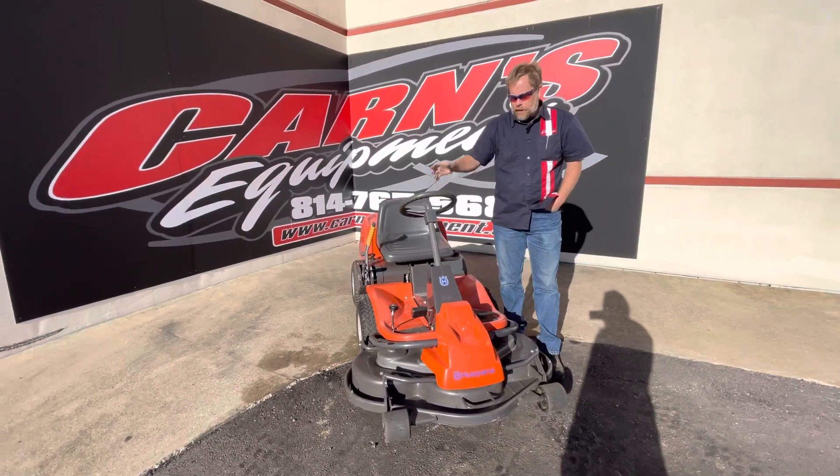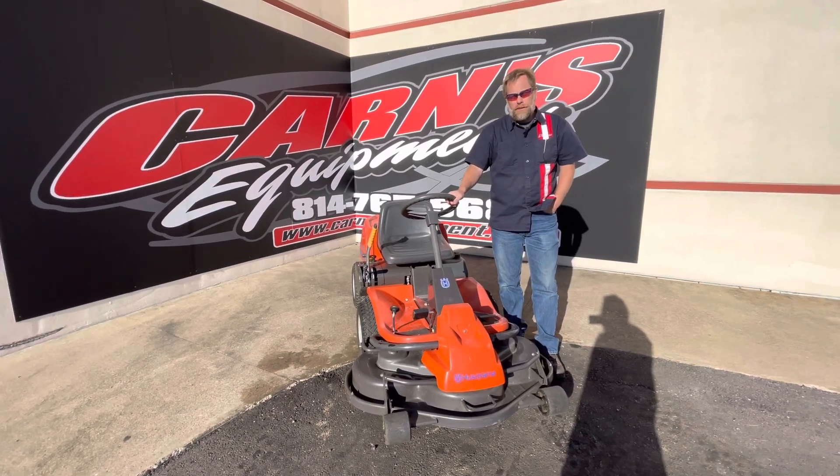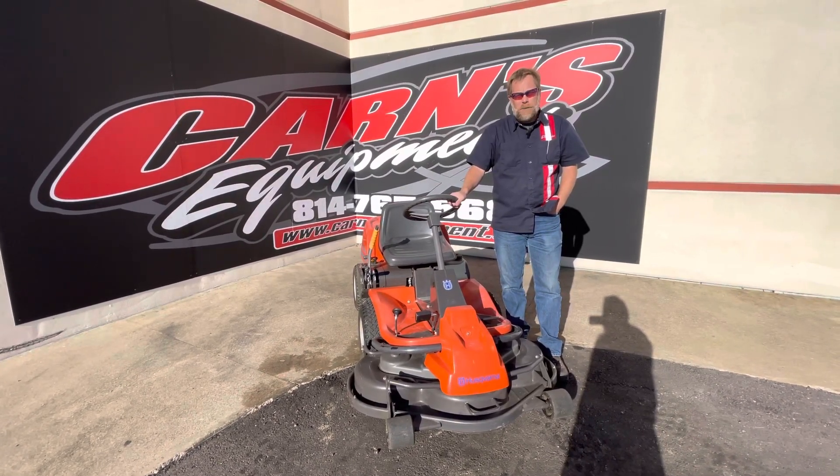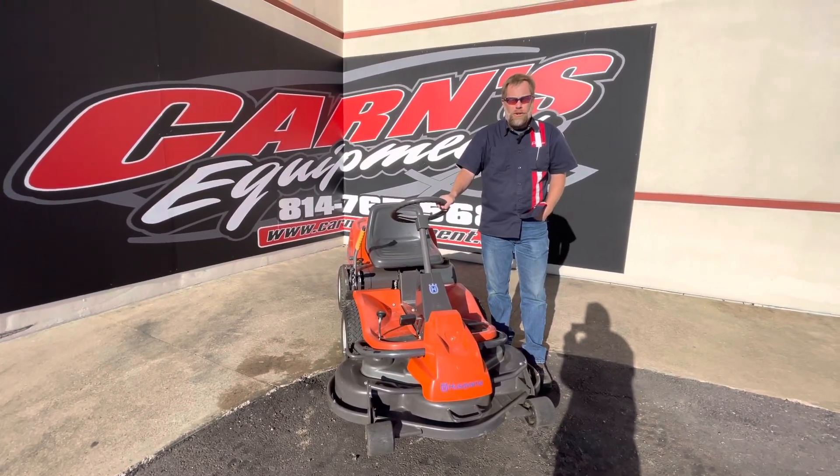So if you're looking for a good used mower, this one is in really good shape. Come down to Carnes Equipment in Clearfield to check it out, or you can call us at 814-324-5251, or check us out on the web at CarnesEquipment.com.